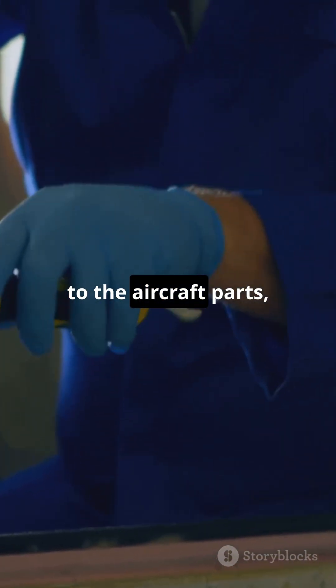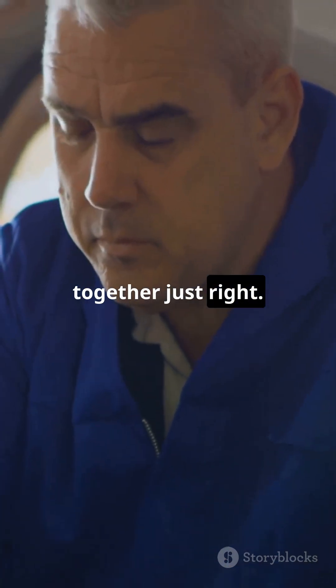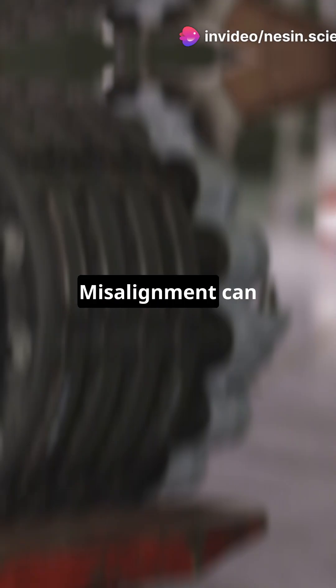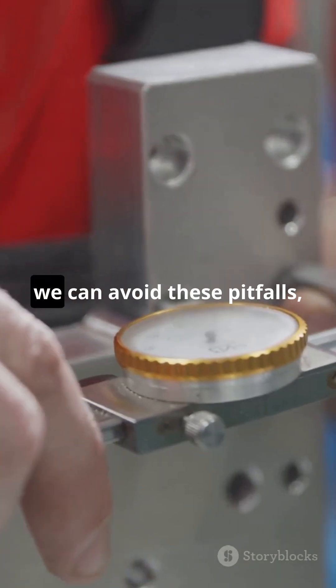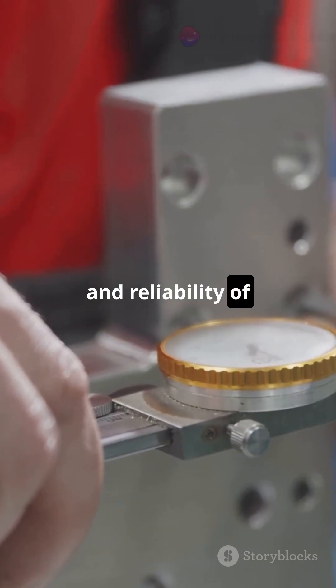By aligning measurement systems to the aircraft parts, engineers can ensure everything fits together just right. This process not only helps in building new aircraft, but also in maintaining and inspecting them. Misalignment can lead to major issues like defective parts and safety hazards. But with robust techniques, we can avoid these pitfalls, ensuring the quality and reliability of every airplane.